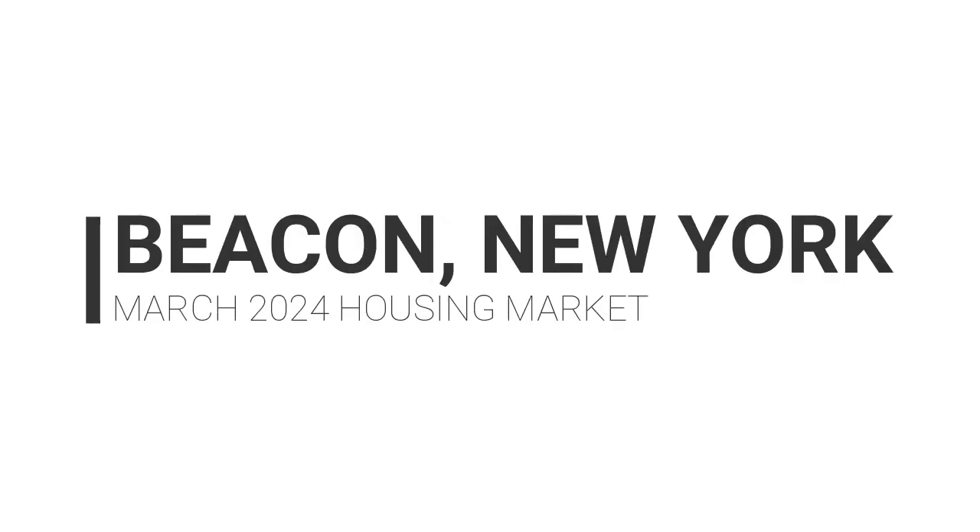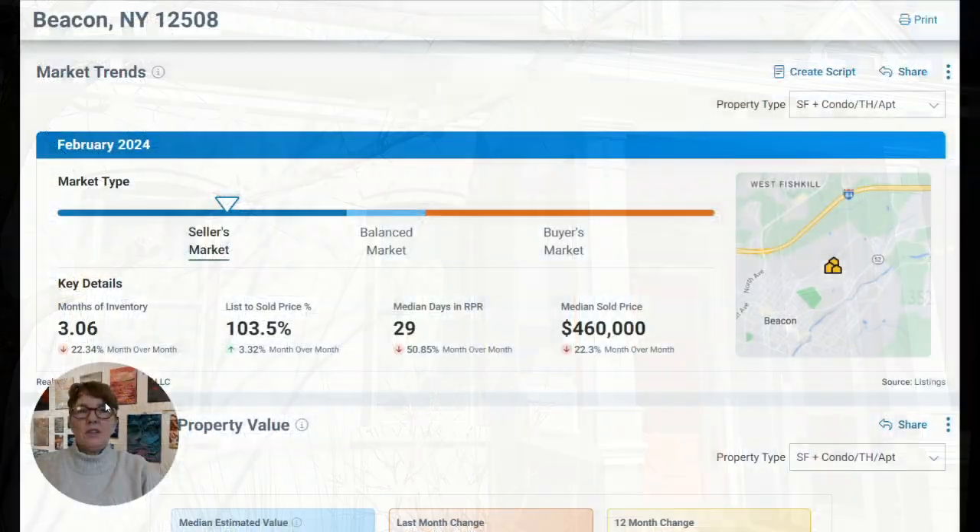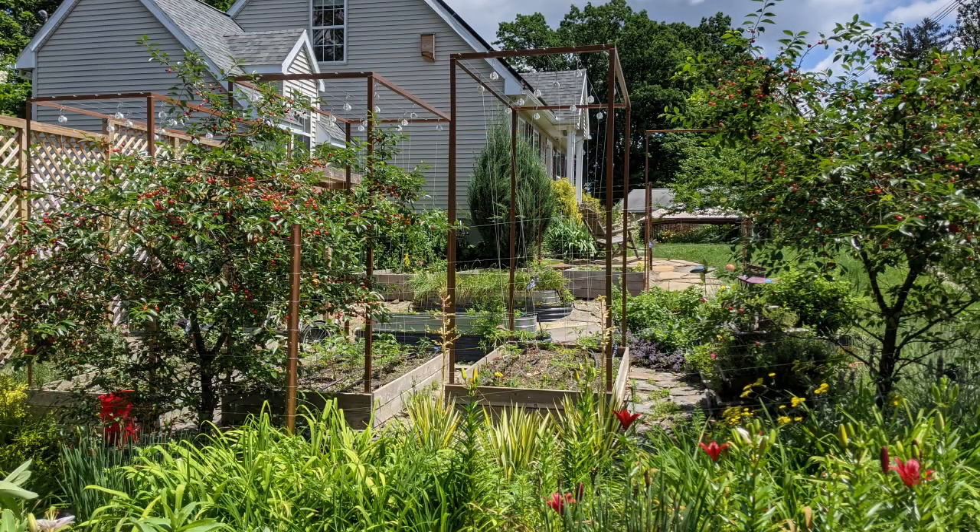Are you thinking about moving to Beacon, New York, but you're not really sure what's going on with the real estate market in Beacon right now? I wanted to talk about the real estate market in Beacon from the perspective of what's going on with the inventory levels, because I'm working with a lot of buyers who are having a hard time finding a house to purchase in Beacon and also in the greater Hudson Valley.